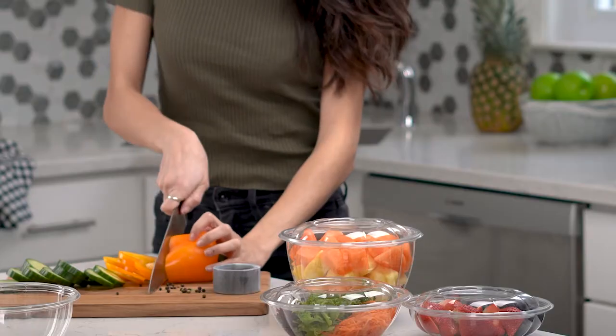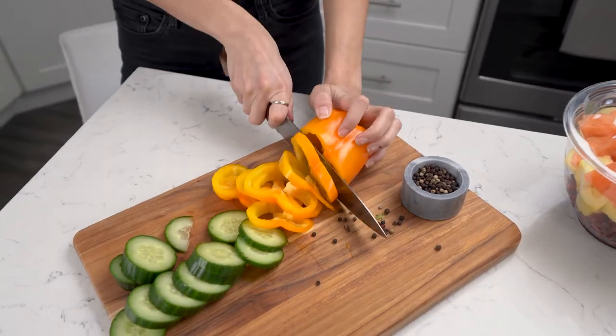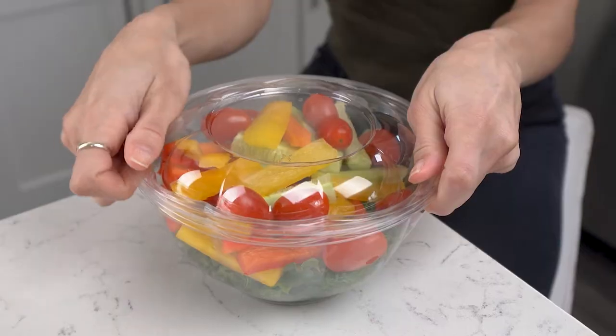If you prepare your own salads to help manage your weight or to save money on lunches, these comfy packaged-to-go salad bowls with airtight lids are perfect.